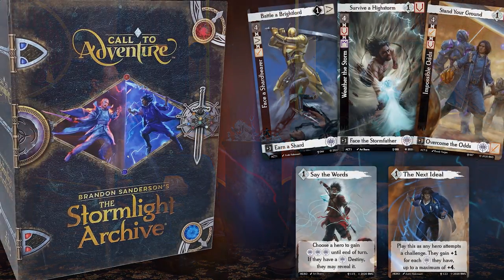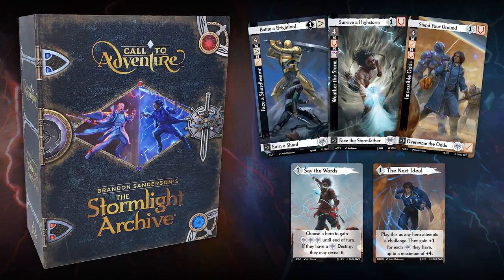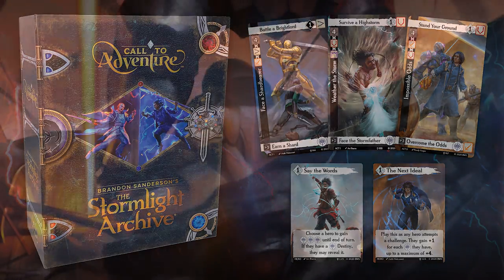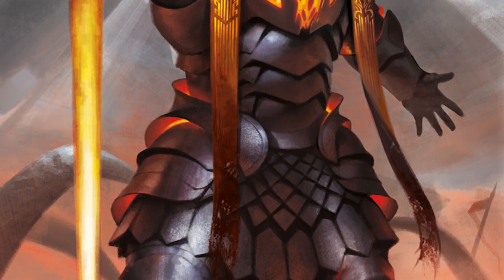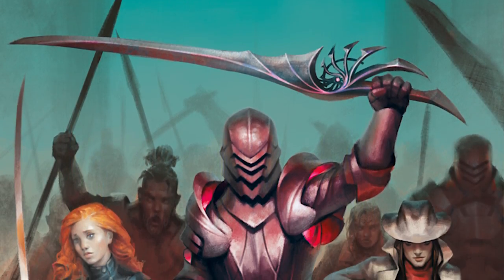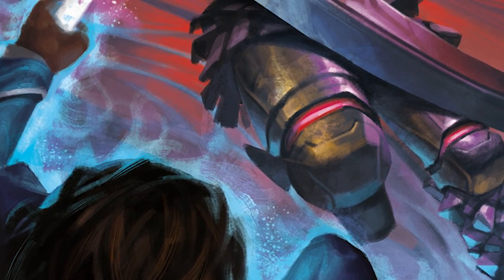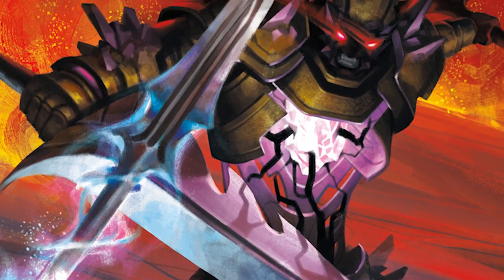Let's talk a little about Brotherwise Games, our partner for these miniatures. We had made one game with them before — Stormlight: Call to Adventure — and they were just super easy to work with. We really enjoyed the process. Their knowledge of the Cosmere is deep, they understand the characters, and they are able to get top quality artists. In this case, we have top quality sculptors who are, in many cases, also fans, working at a professional level to make beautiful miniatures.